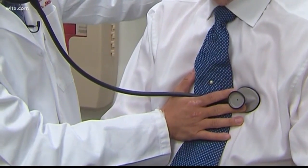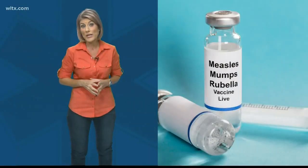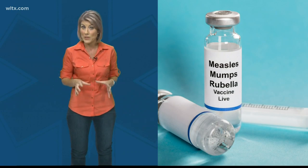Most people with mumps recover completely within two weeks. Doctors say the best way to prevent mumps is a vaccine. The mumps vaccine is usually given in combination with measles and rubella, called MMR.